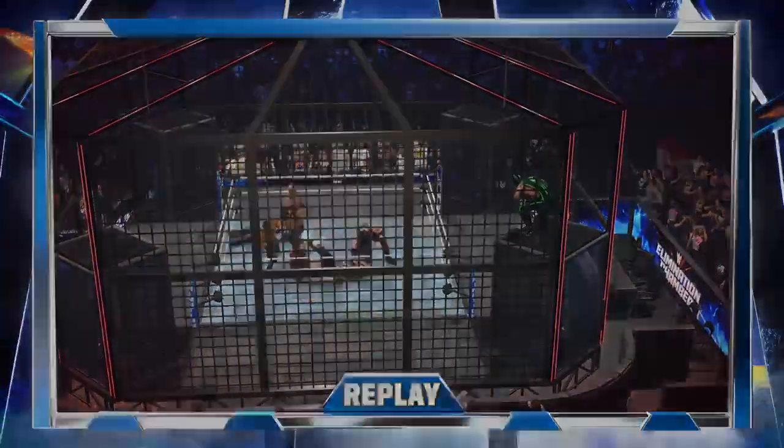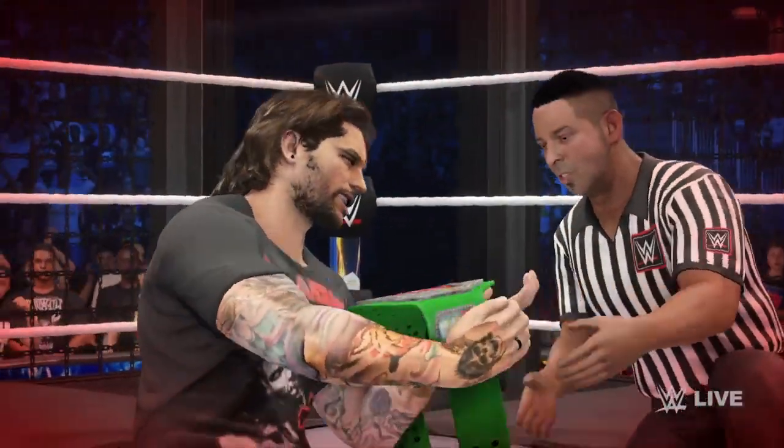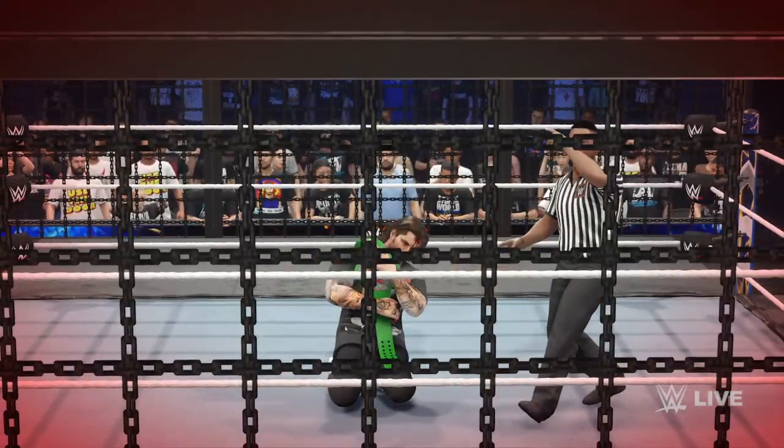Now let's take another look at these guys in action. Here is your winner and the new champion.